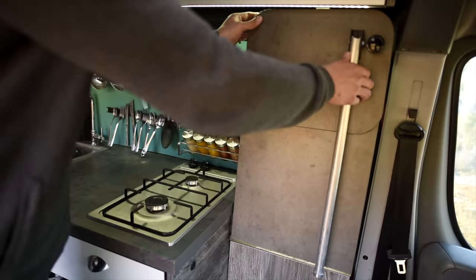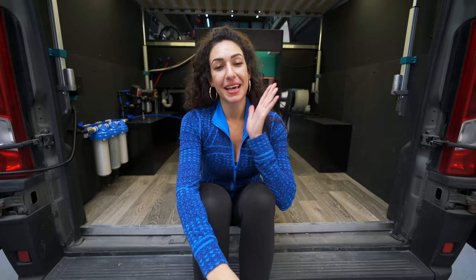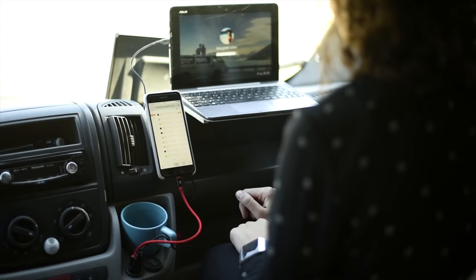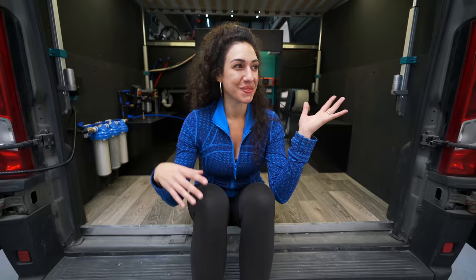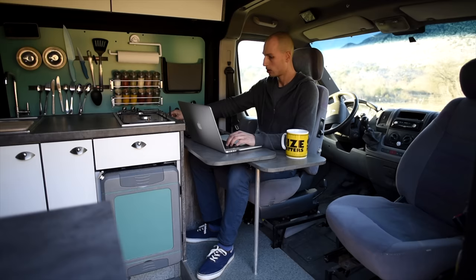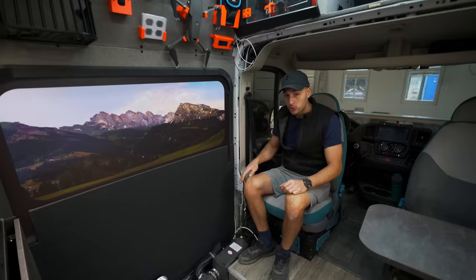If you remember the last van build, we had technically one and a half offices. The half is because my space wasn't really an office — it was more like a video conferencing zone. Since that last van, our jobs have completely shifted and now we kind of require two fully equipped office spaces to make sure we're both able to be productive on the road.